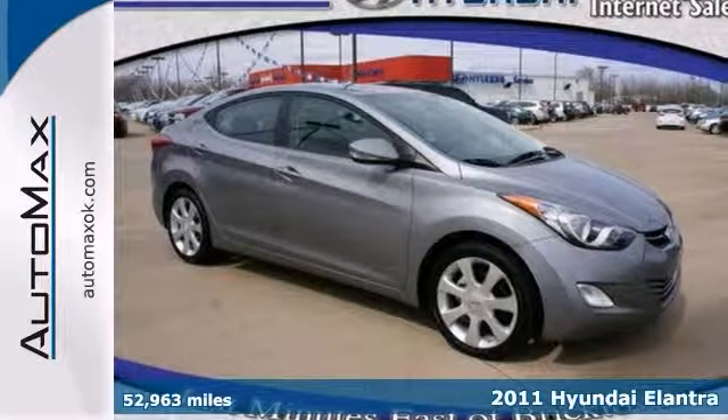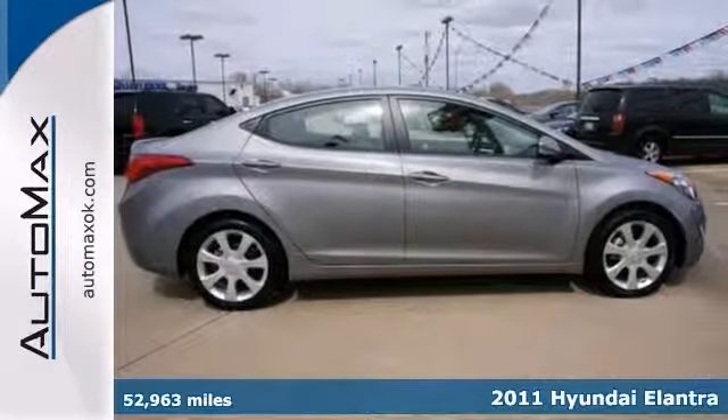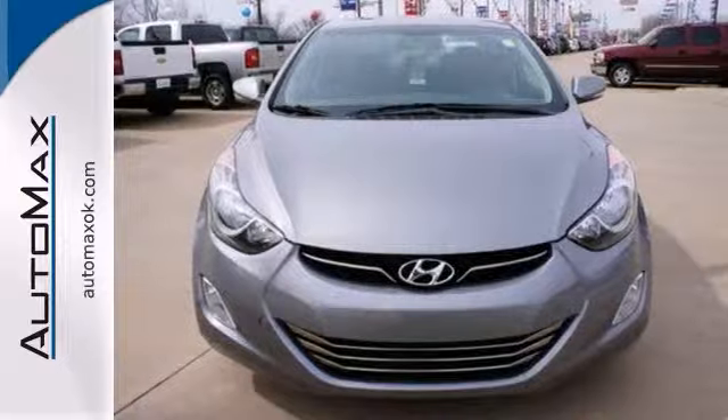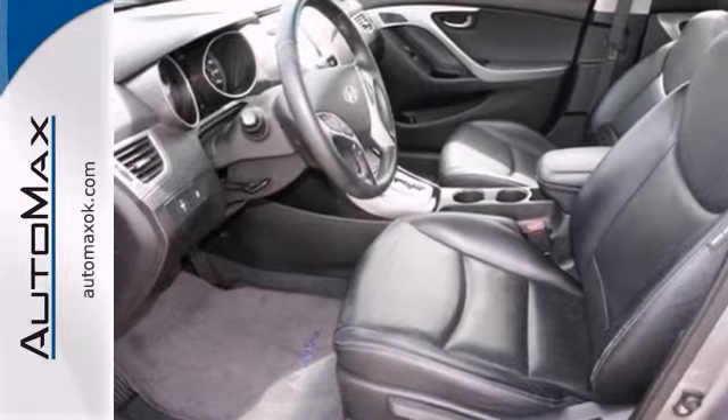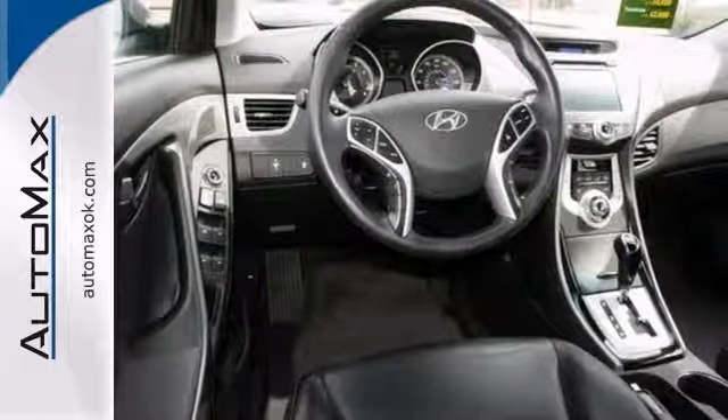Here's a 2011 Hyundai Elantra. This Hyundai has aced the 150-point inspection, making it Hyundai certified with a 10-year, 100,000-mile limited warranty. This Elantra should be on your short list. It simply rocks.